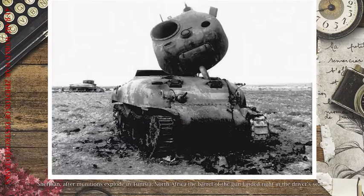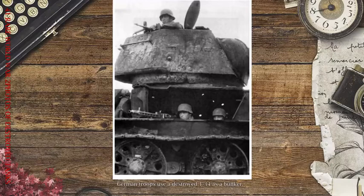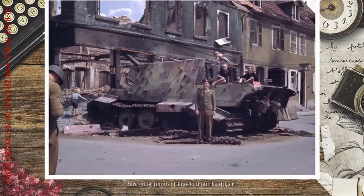A Sherman after munitions exploded in Tunisia, North Africa — the barrel of the gun landed right in the driver's seat. Tunis, 1943. German troops use a destroyed T-34 as a bunker.